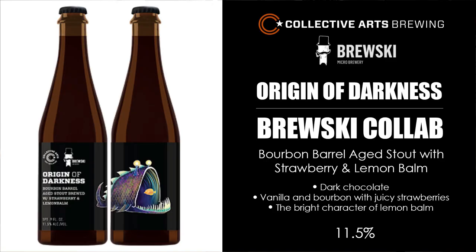Good evening beer fans, here from Section Section That Brewing. Tonight we have a craft beer review. Tonight's beer comes to us from Collective Arts — this is Origin of Darkness, a bourbon barrel aged stout with strawberries and lemon balm, brewed in collaboration with Brewski from Sweden. If I'm not mistaken, this was part of a series of variants brewed with Collective Arts and six different breweries around the world.